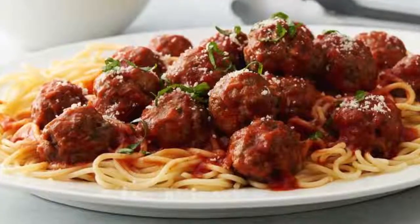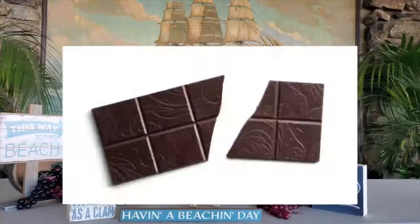At 14.5% alcohol, this wine is best enjoyed with steak, pasta with meatballs, strong cheeses, but also with your favorite dark chocolate. I hope you enjoy it.